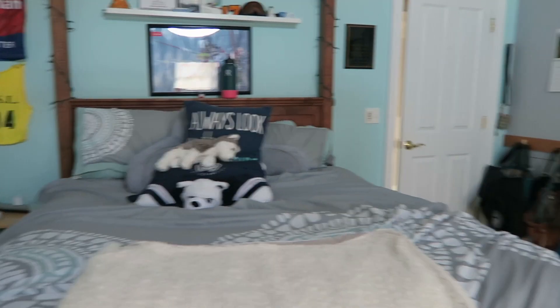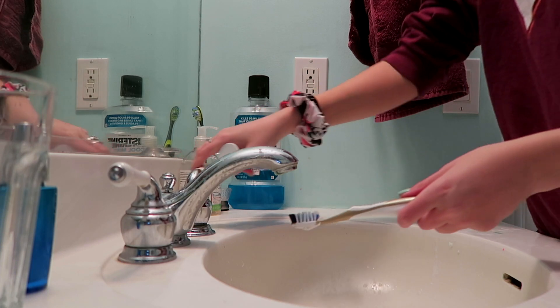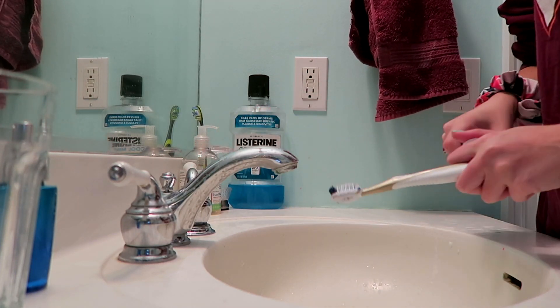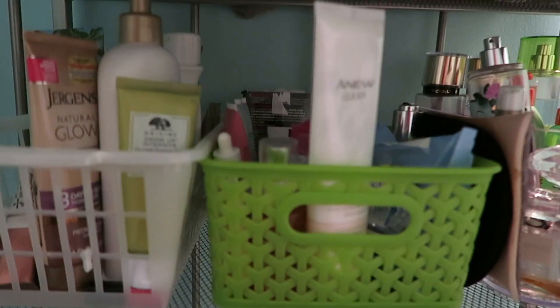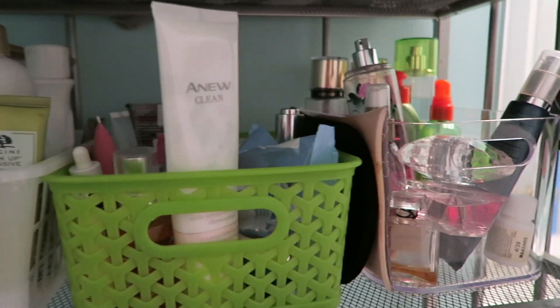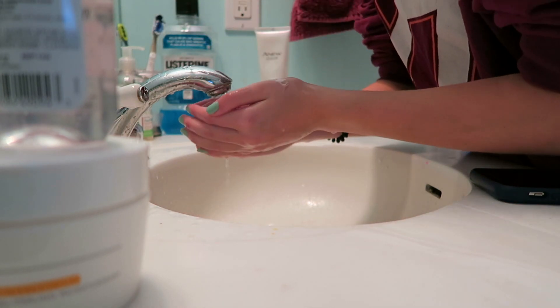Good morning guys, so today I'm going to show you a day in quarantine. I just get up, make my bed, brush my teeth, and wash my face. Next week I will be showing you guys my skincare routine.